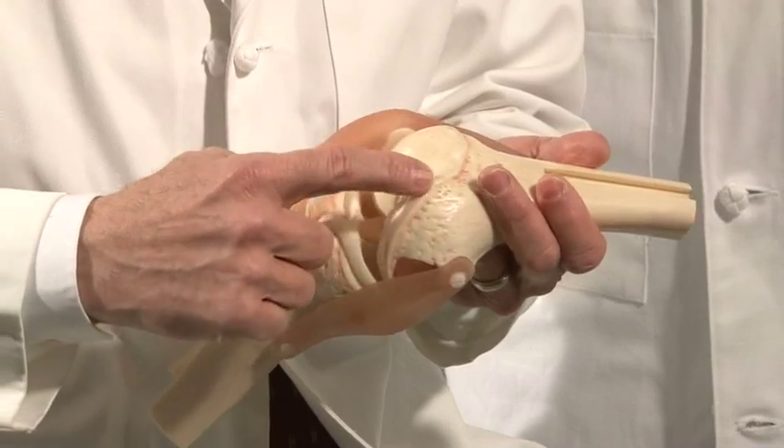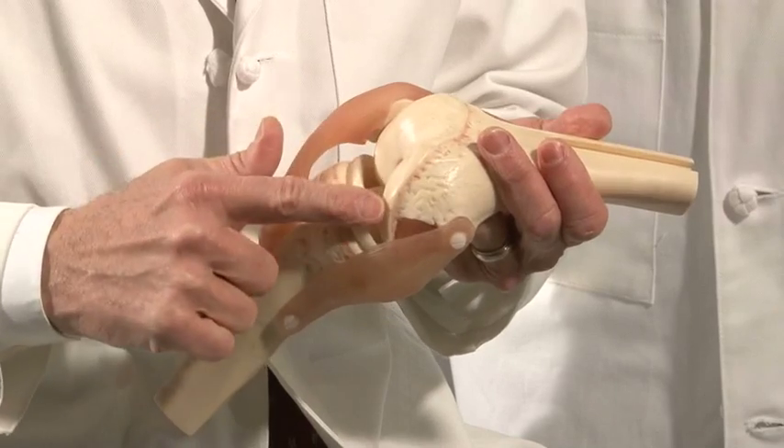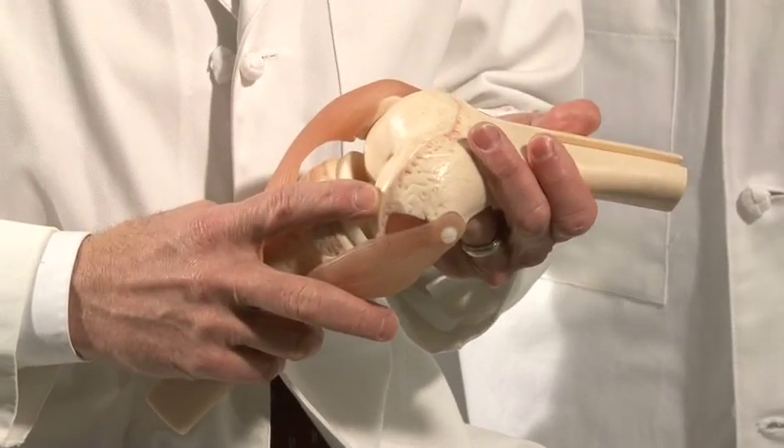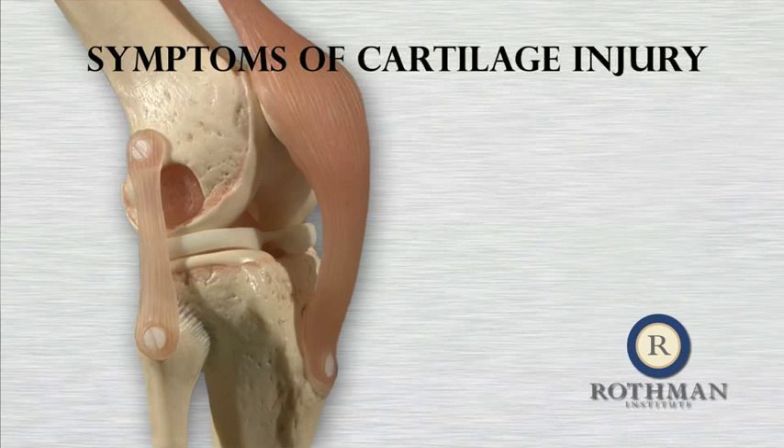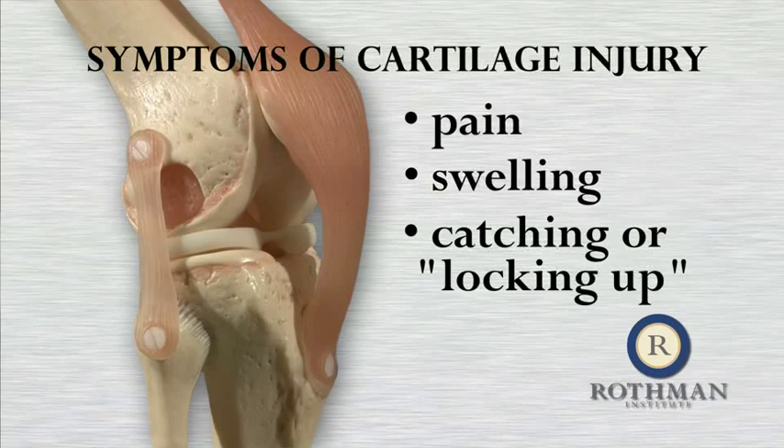Let's begin with a brief overview of what cartilage is and how an injury to this cartilage can lead to surgery. Articular cartilage is the firm, smooth, slippery covering on the surface or ends of the bones that protects and cushions the bones that meet at a joint. Although tough, this cartilage can be damaged to different degrees and depths during all types of sports, work, or traumatic injuries. Symptoms of a cartilage injury can include pain, swelling, and sometimes mechanical problems such as a knee catching or locking up.